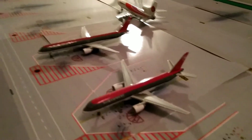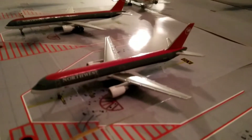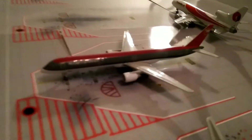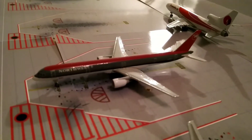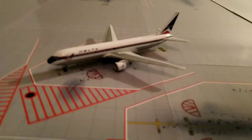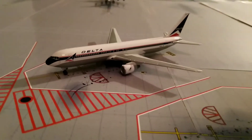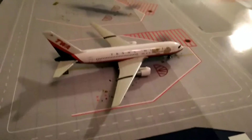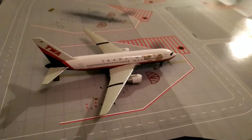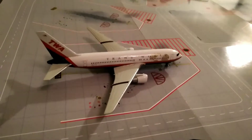Next up we have two more Northwests. We have a Northwest 757-200 to and from Minneapolis-St. Paul, and behind that a Northwest 757-300, which is going to and from JFK. At another hardstand we have a Delta 767-300ER, which has arrived in from Dallas-Fort Worth and will be departing back to Atlanta in about four to five hours time. And finally at the main terminal we have a TWA 767-200ER, which has arrived in from Newark and will be departing back out to JFK very shortly.